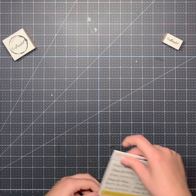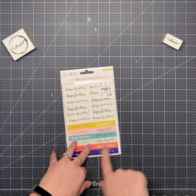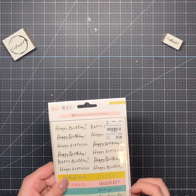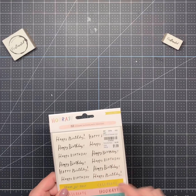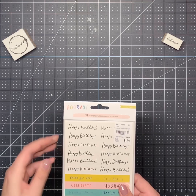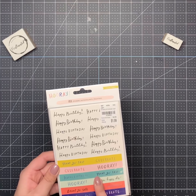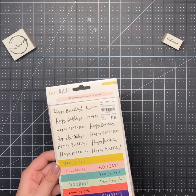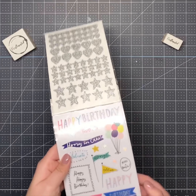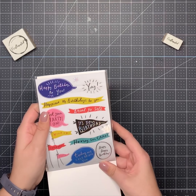This is something I got that wasn't Christmas — it's the Hooray set. I have this set and I love the 'Happy Birthday.' Those are going to be perfect to put inside birthday cards I make. It says 'Treat Yourself,' 'Happy Birthday,' 'Celebrate,' 'Hooray,' and other cute ones on the inside. Sorry, my dogs are barking — my husband's downstairs with them and they're going crazy.